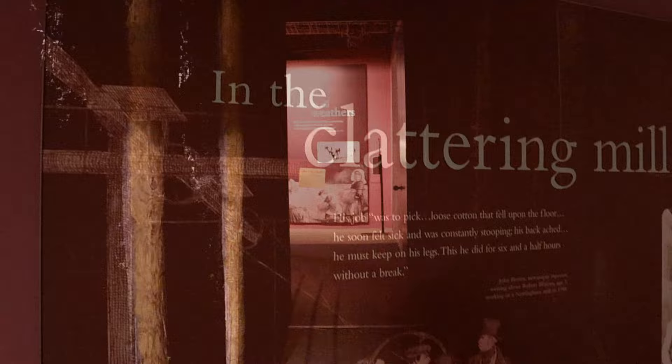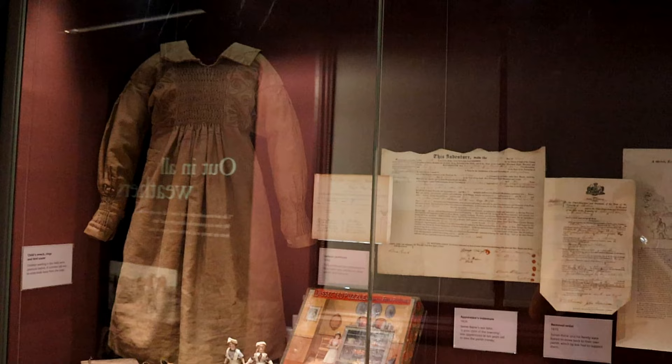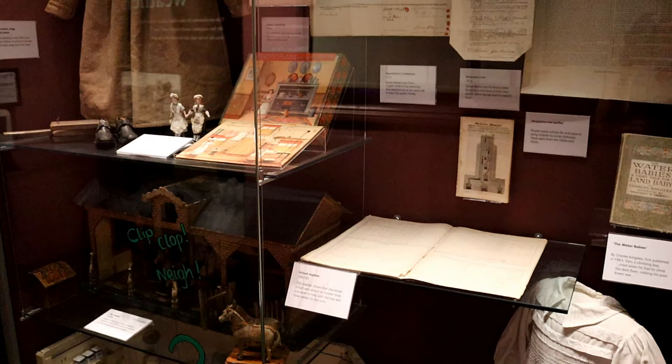In the Work Gallery, you experience first-hand the realities of life for children who were employed through the ages. You can venture down a Victorian mine tunnel and get involved with activities to see what life was like for children working in domestic service. Young children can climb a chimney and crawl into the darkness to get a feel of what it would have been like for the real life chimney sweeps.